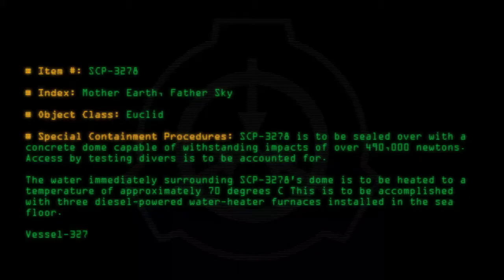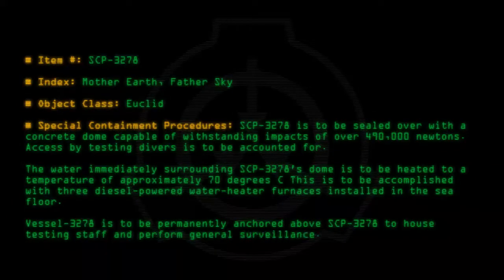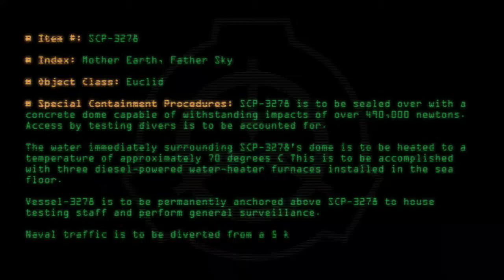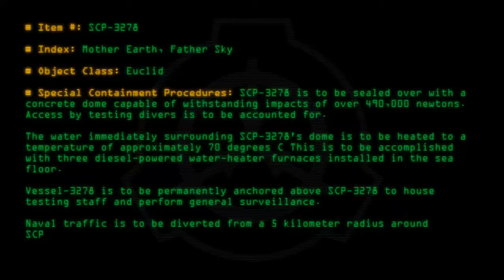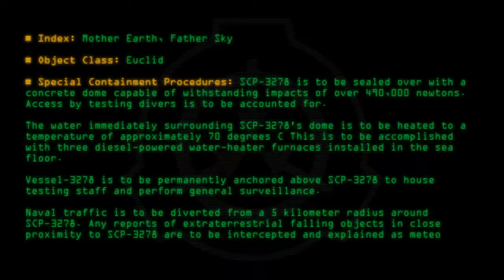Vessel 3278 is to be permanently anchored above SCP-3278 to house testing staff and perform general surveillance. Naval traffic is to be diverted from a five-kilometer radius around SCP-3278. Any reports of extraterrestrial falling objects in close proximity to SCP-3278 are to be intercepted and explained as meteor showers.